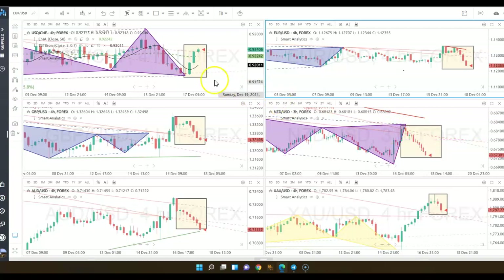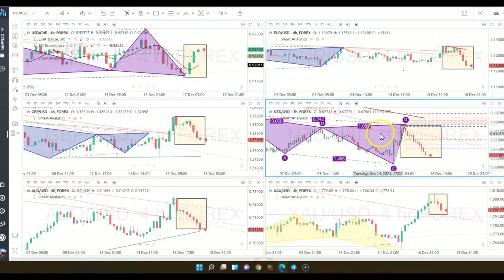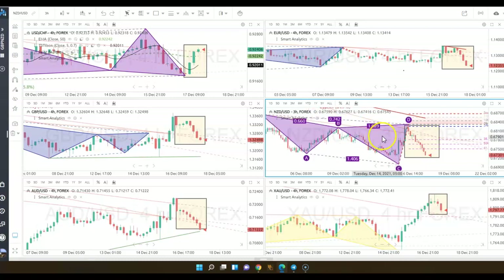We also had a harmonic pattern on USD Swiss going in the opposite direction of U.S. New Zealand dollar. So these two — USD Swiss and New Zealand dollar — had harmonic patterns at the same time, and that's extremely powerful, because they're completely correlated in the opposite direction.